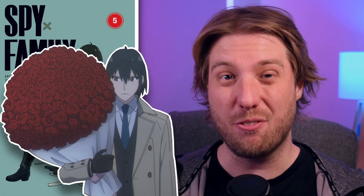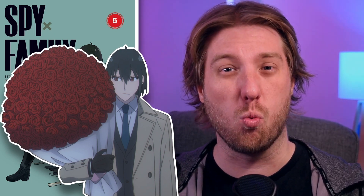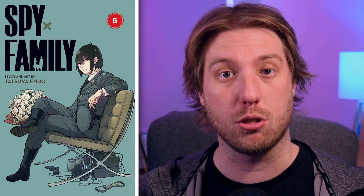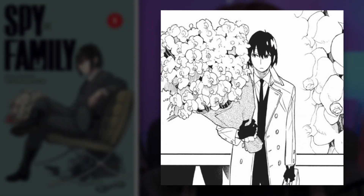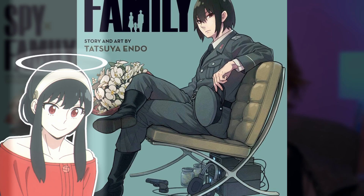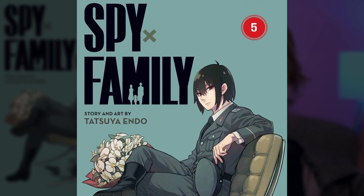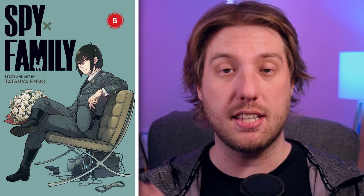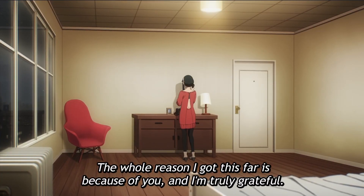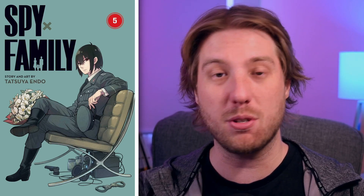I want to talk about the flowers in Yuri's hands, because they're actually different from what's in the anime. These are white orchids, but in the anime they use roses. White orchids generally symbolize purity and new beginnings. Yuri gives these flowers to Yor, so whatever meaning he's giving the flowers is what he's giving to her. Yuri obviously sees Yor as a pure being and not as a killer assassin. The idea of new beginnings also works well here — even though Yuri is distrustful of Loid, his desire to see his sister succeed and have a good life is there. These flowers tell me that he's showing it, even if he might never say it.